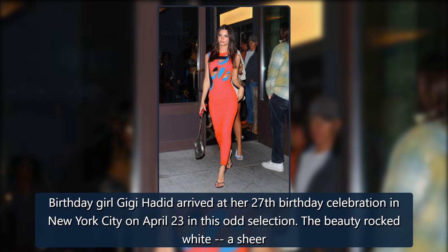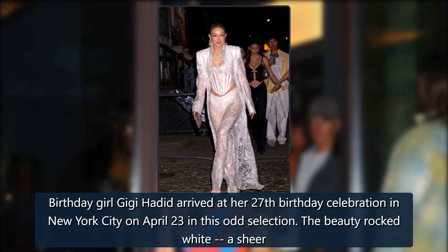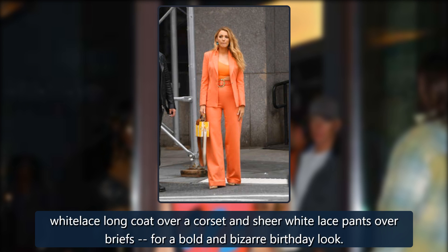Birthday girl Gigi Hadid arrived at her 27th birthday celebration in New York City on April 23 in this odd selection. She rocked a sheer white lace long coat over a corset and sheer white lace pants over briefs, for a bold and bizarre birthday look.